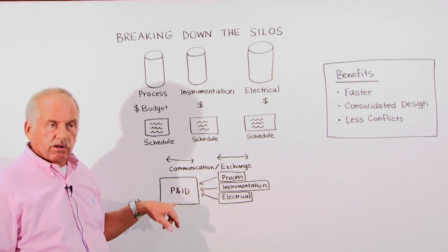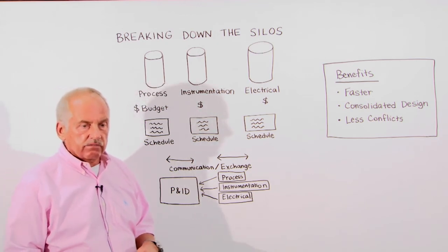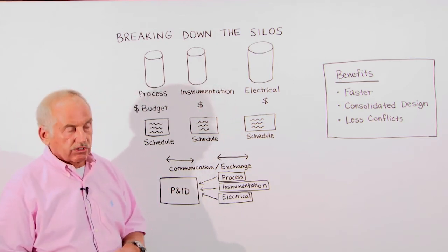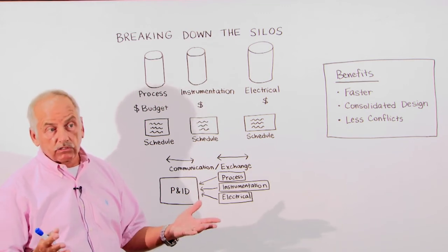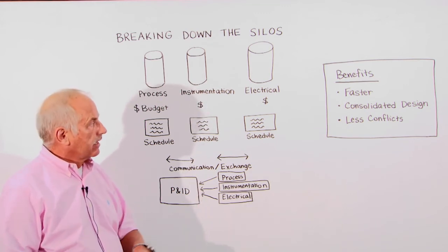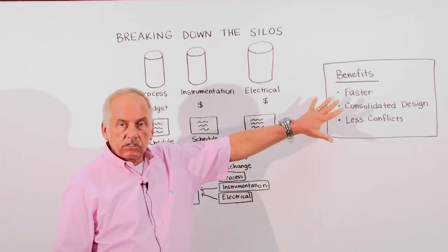The instrument engineer can enter their tag data, the electrical engineer can enter data for pumps, loads, and motors on the P&ID, and everybody's data can be checked against the rules of the project. The data is quickly available for others to use, including other disciplines like piping.